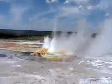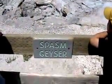What's this geyser called? Spasm. Oh my God, look at that. I thought they were kidding.